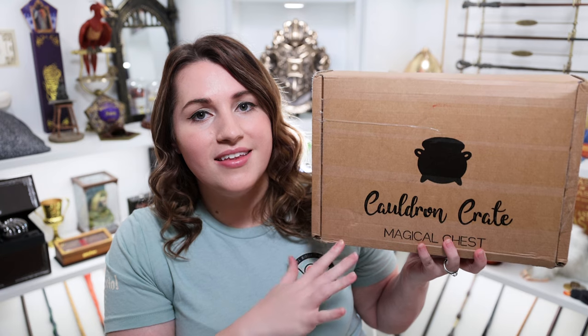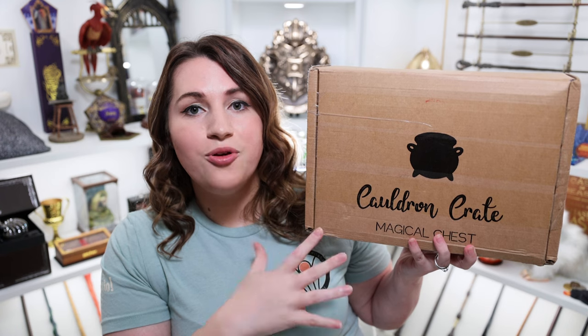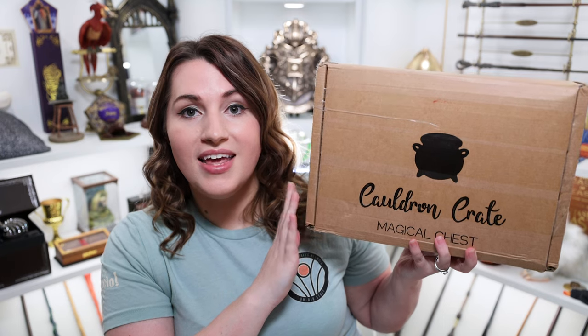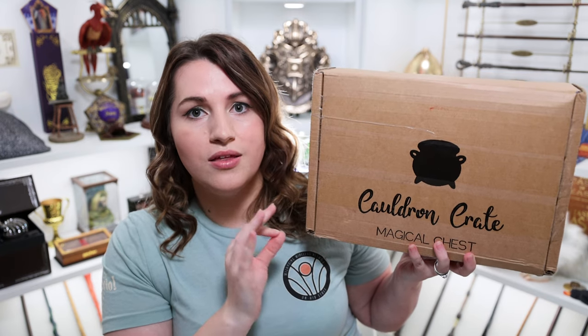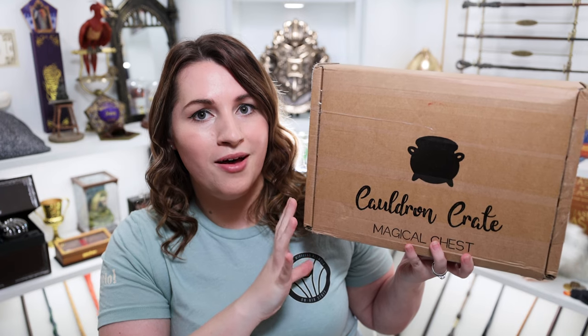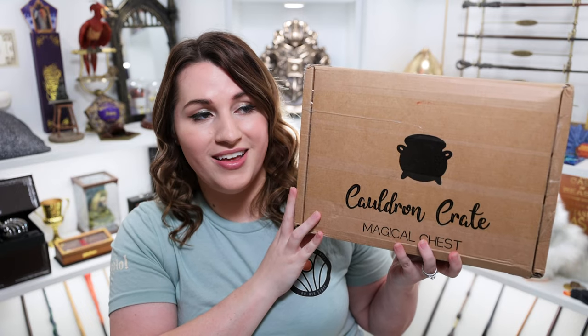So like I said, this is our first and last Cauldron Crate box of 2022. Leanne, who is the owner of Cauldron Crate, had to take some time off so she has delayed any other boxes until 2023. But we are currently in the middle of a Horcrux collection, and I'm very excited that before the boxes were delayed she did finish the Hufflepuff cup box. We've got a few Slytherin items already, so I was very excited to get something Hufflepuff for Chris.